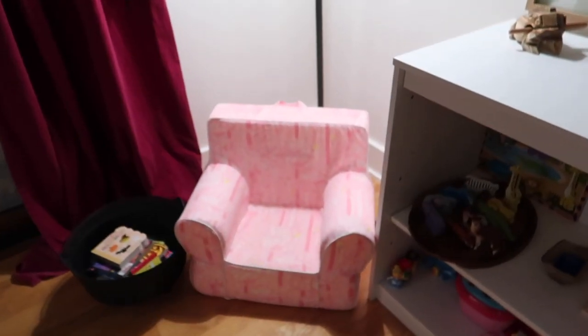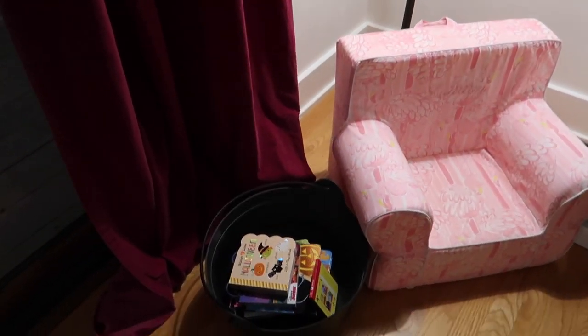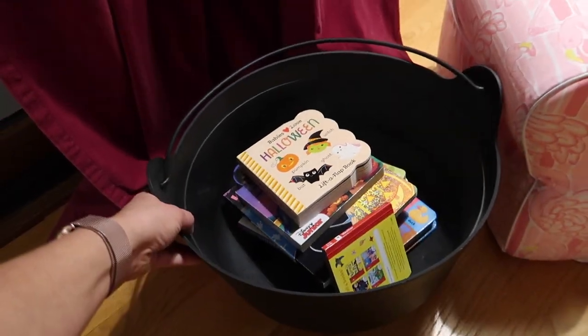This is a Pottery Barn chair that her Aunt Joanne got, and we have spooky themed books in her cauldron.